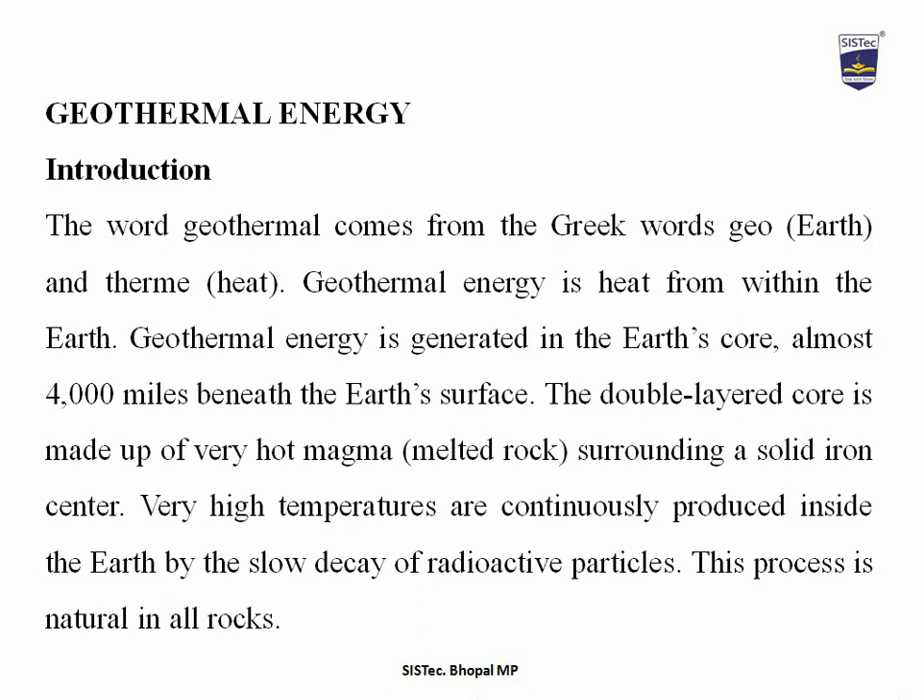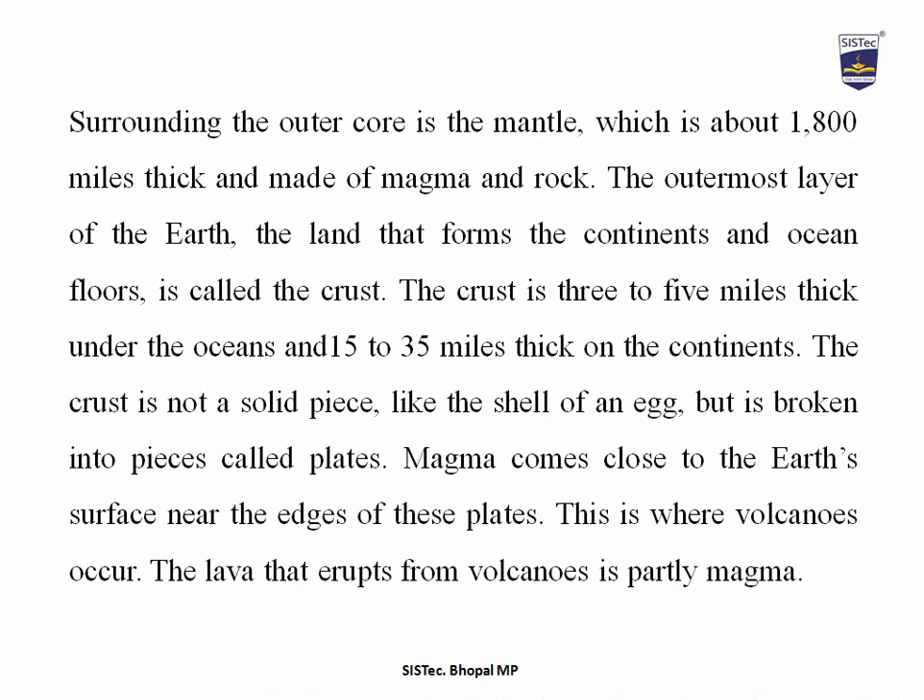The double-layered core is made up of very hot magma, which is a melted rock surrounding a solid iron center. Very high temperatures are continuously produced inside the earth by the slow decay of radioactive particles. This process is natural in all rocks. Surrounding the outer core is the mantle, which is about 1800 miles thick and made of magma and rock.